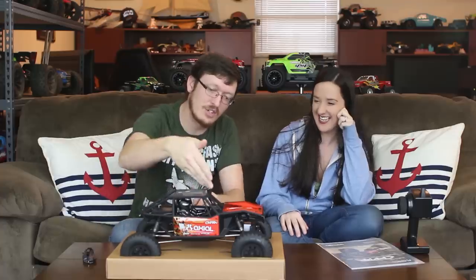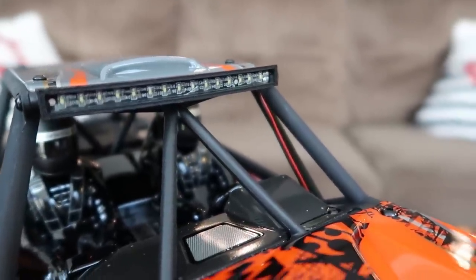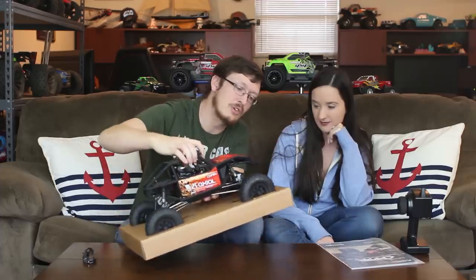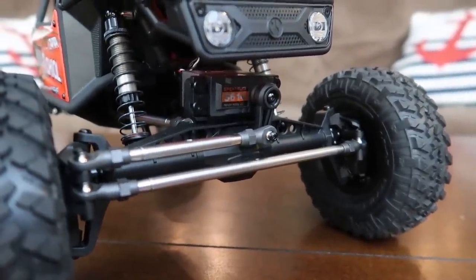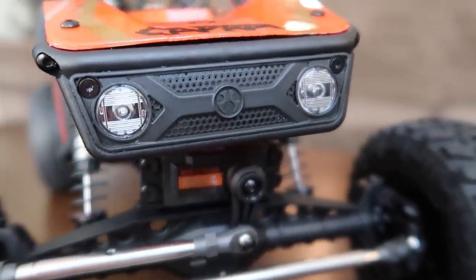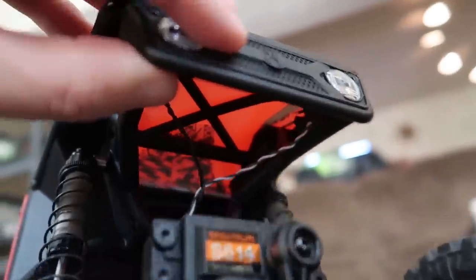Light bar! I may be incorrect, but I believe this is Axial's first vehicle that comes with a light bar installed as a ready-to-run. You can adjust the angle and lock it in tighter. Those lights up front are active lights and they are beautiful — they're not the old-style light buckets we've seen for years. They look like real headlights, and that light bar up top really makes this stand out from the competition and even Axial's own vehicles.